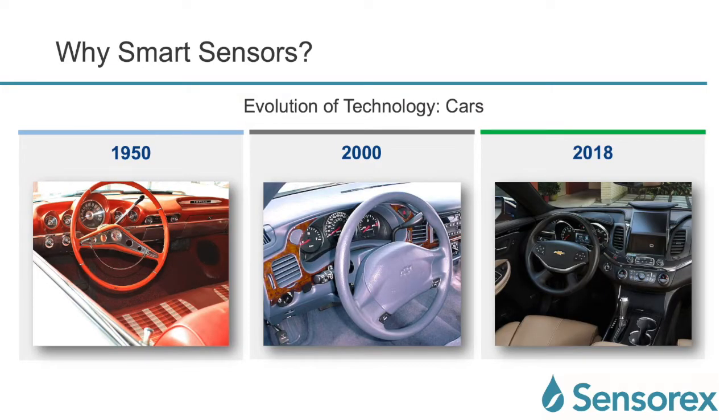So why smart sensors? Let's take a step back and look at technology in general — the evolution of technology. In this case we're talking about cars. When you look at 1950, here's a car — this I believe is a Chevy Impala. Just look at the dashboard, look at the dials that are on there.